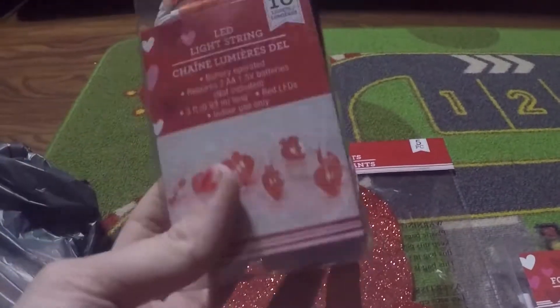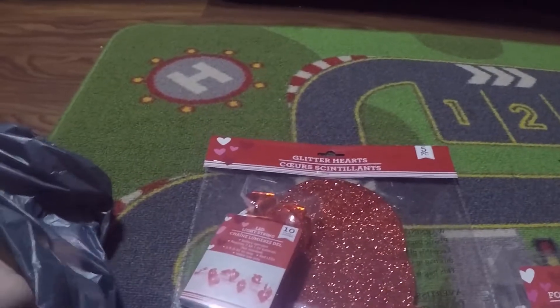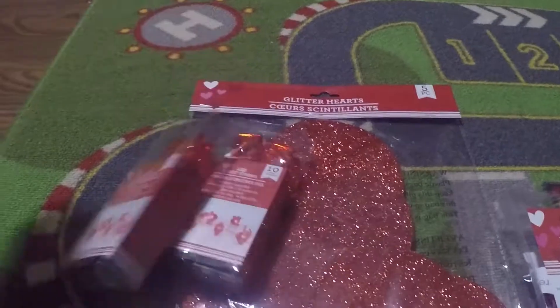I also got two sets of Valentine's Day lights for my tier tray. I just got to get some more Valentine's Day stuff for my tier tray. I got two sets of lights.